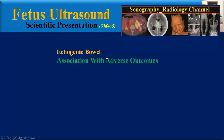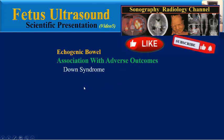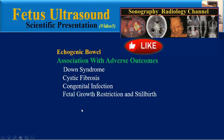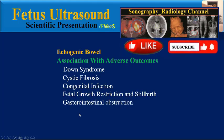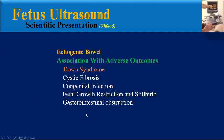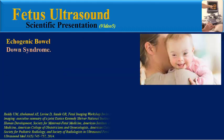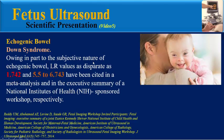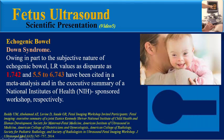May echogenic bowel be associated with adverse outcomes? Yes. These include Down syndrome, cystic fibrosis, congenital infection, fetal growth restriction and stillbirth, and gastrointestinal obstruction. Regarding Down syndrome, according to a large meta-analysis — owing in part to the subjective nature of echogenic bowel — likelihood ratio values as disparate as 1.7 and 5.5 to 6.7 have been cited.